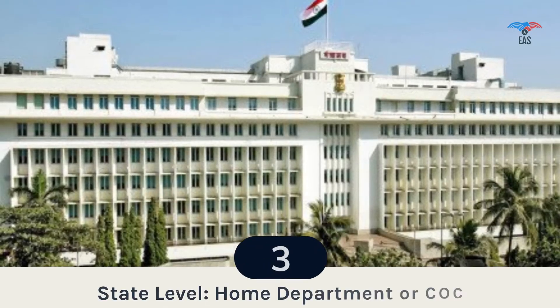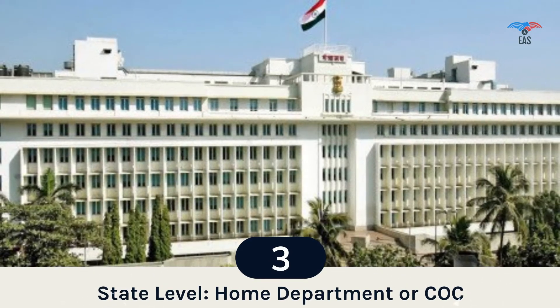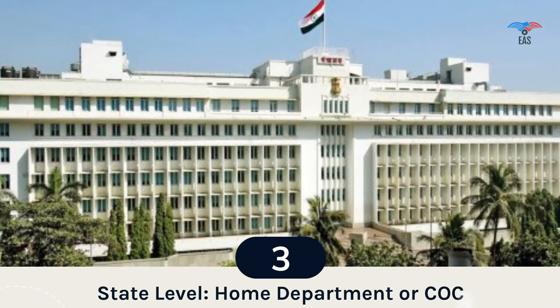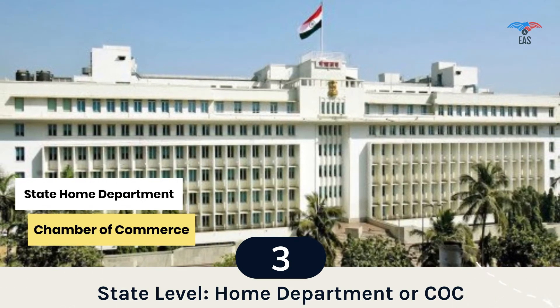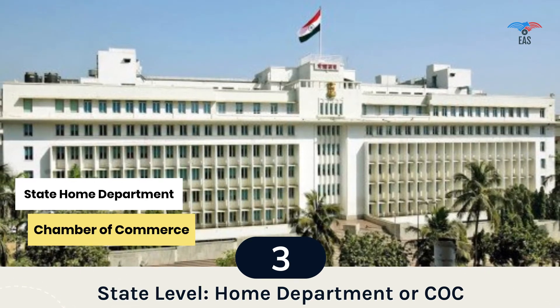Step 3: State-level Attestation. One of the exclusive duties performed by the State Home Department is the attestation of personal documents, while the Chamber of Commerce is the first step in verifying commercial documents. Once these departments have attested the document, it can go to the higher government authorities for center-level authentication.